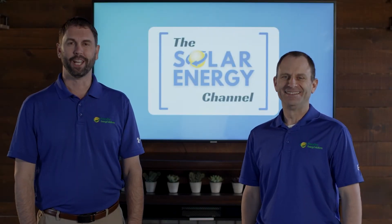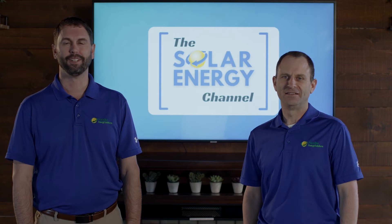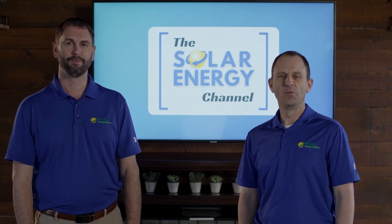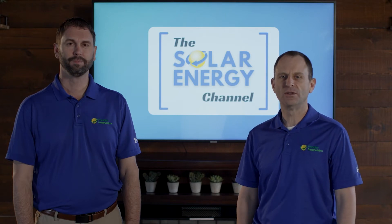Welcome to the Solar Energy Channel, where you're going to get an honest inside look at all things solar. My name is Charles and I'm Warren, and in this video we're going to talk about the incentives for going solar in 2022.